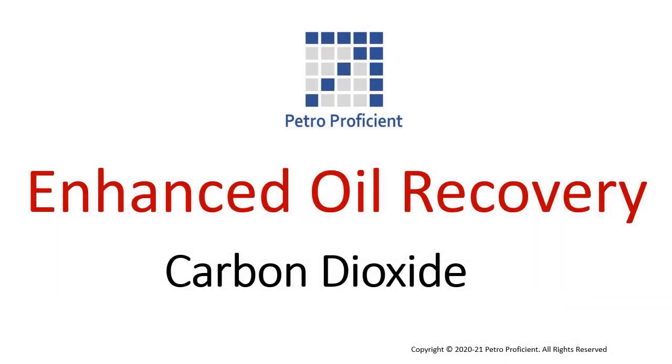Hi, welcome to Petro Proficient. This video discusses about the use of carbon dioxide for enhanced oil recovery.